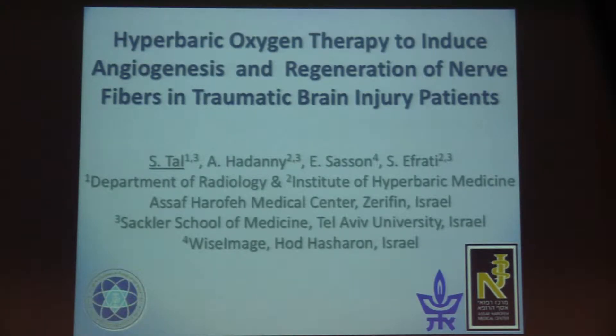Good afternoon. Thank you for inviting me. I'm going to talk about hyperbaric oxygen therapy to induce angiogenesis and regeneration of nerve fiber in traumatic brain injury. For those of you that have been in the RSNA MIT Israel, it will be the same lecture, so sorry for the repetition.